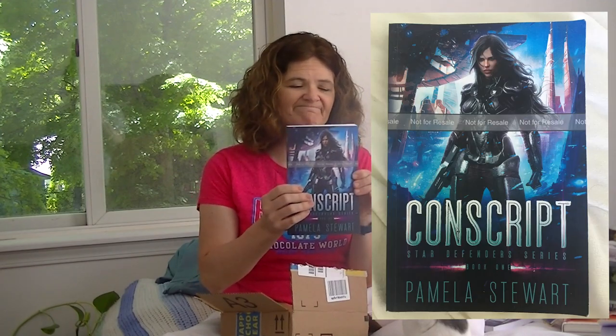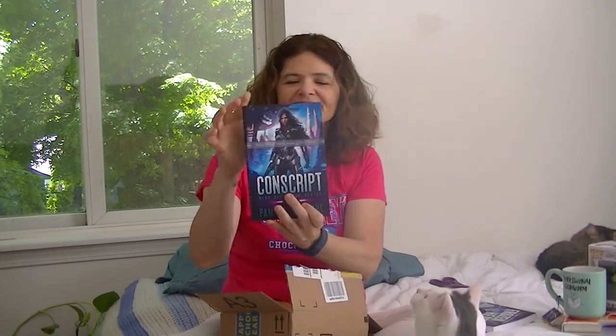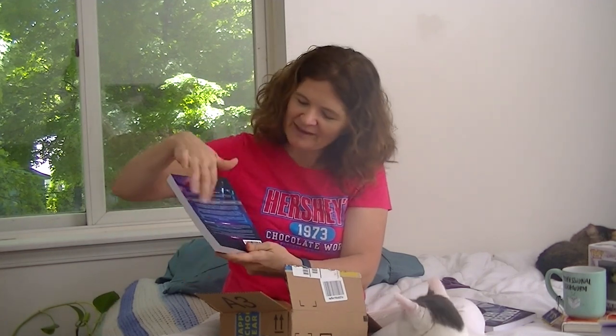This turned out really pretty. I don't like how they put a band across them that says 'not for resale,' which I don't really care for, but the colors are so vibrant. Look how pretty! And it even has the little space station on the back.